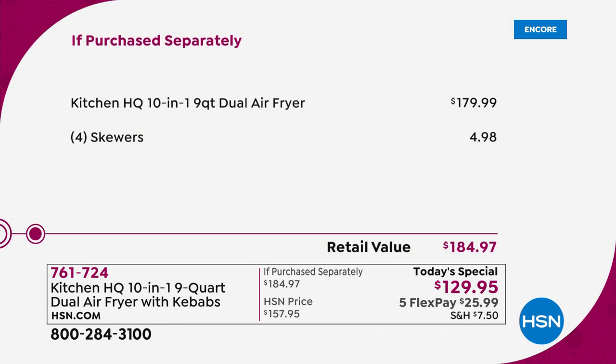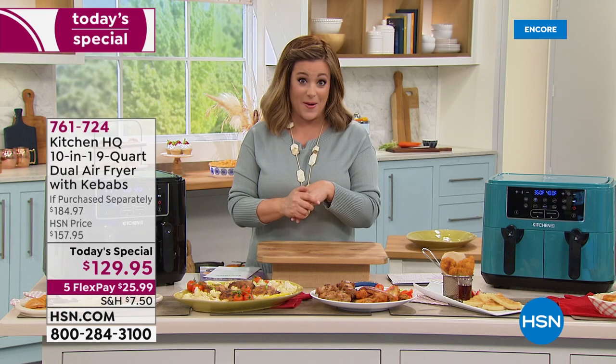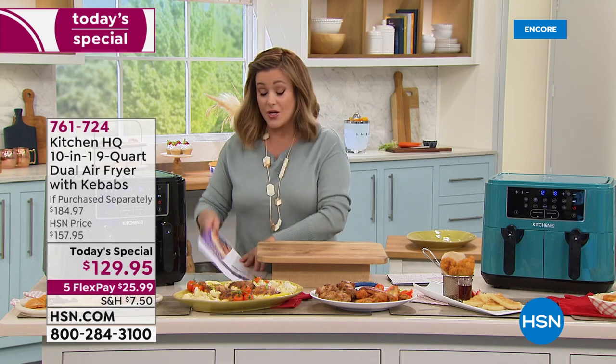Item number 761-724. The Kitchen HQ 10-in-1 is the largest capacity at the lowest price we've ever done at $179.99. We are $50 below that price and threw in the $5 kebabs.